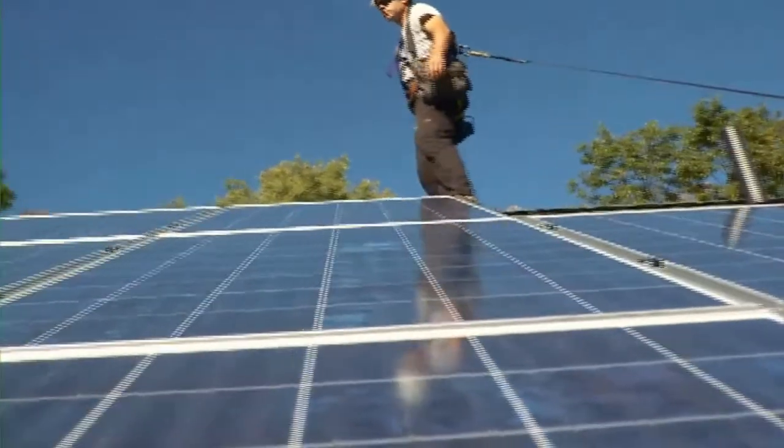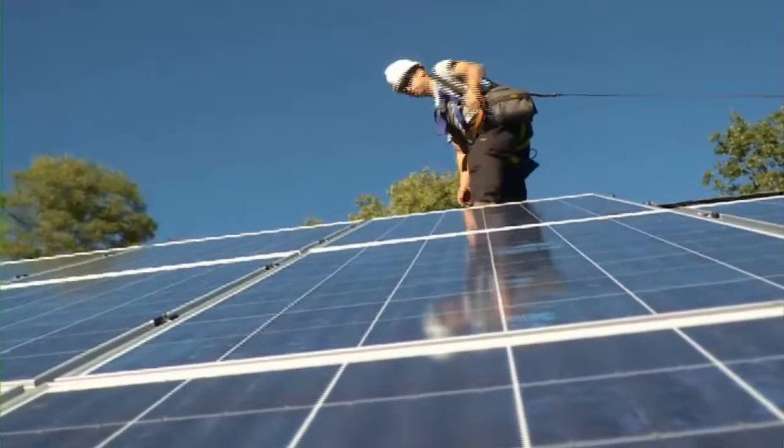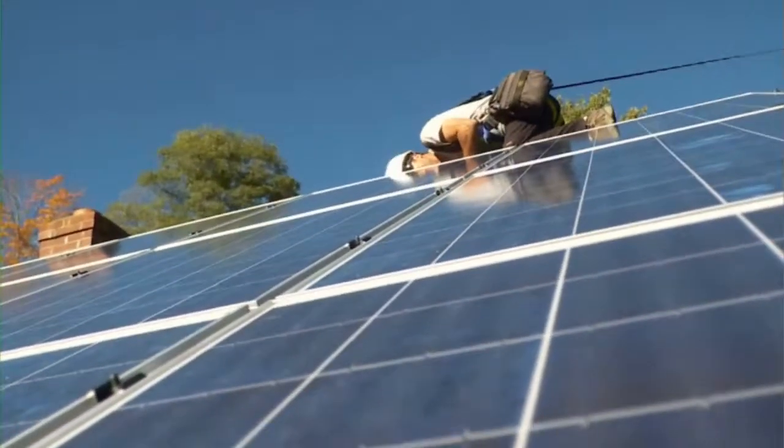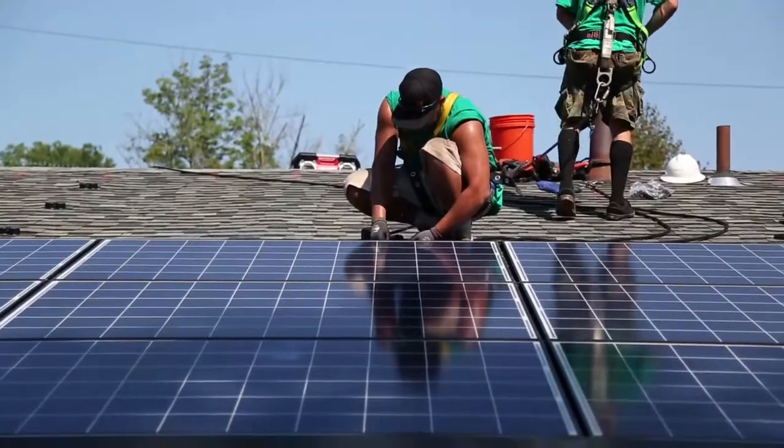PV installers do most of their work outdoors, often on rooftops. This means that PV installers do face the risk of falling from ladders and roofs, and need to take care to avoid electrical shocks and burns from hot equipment.